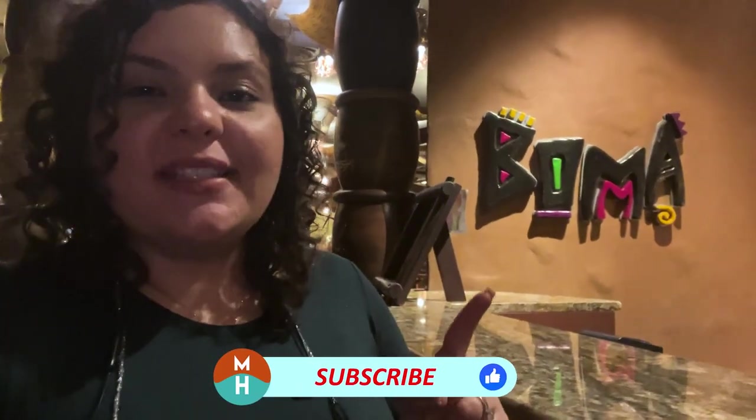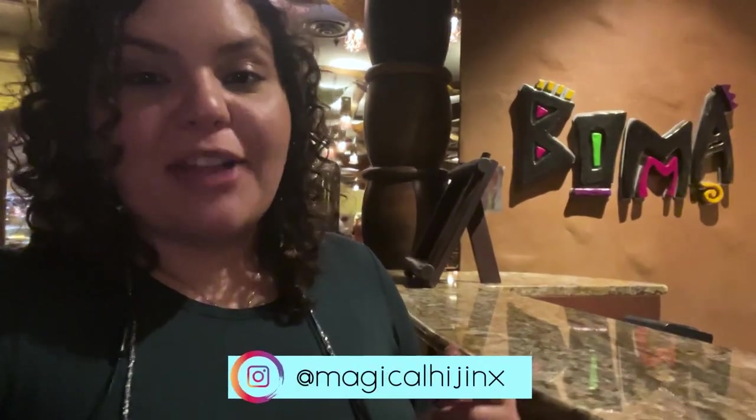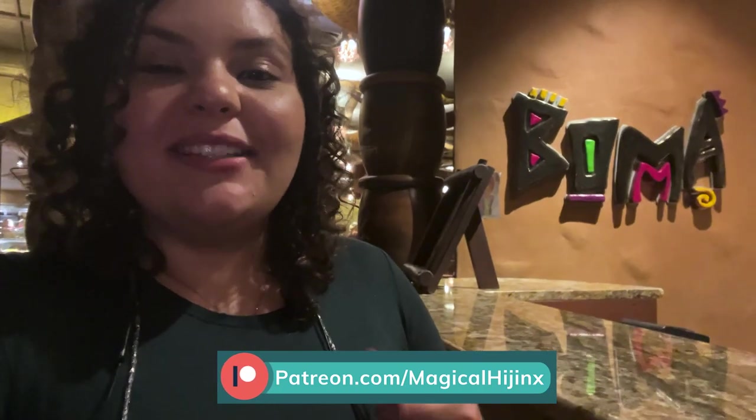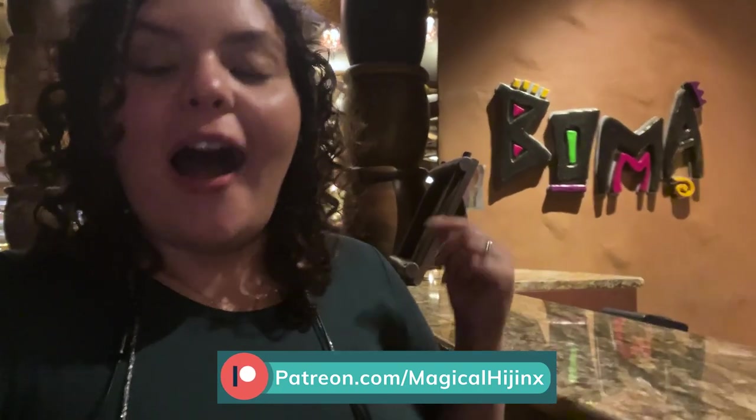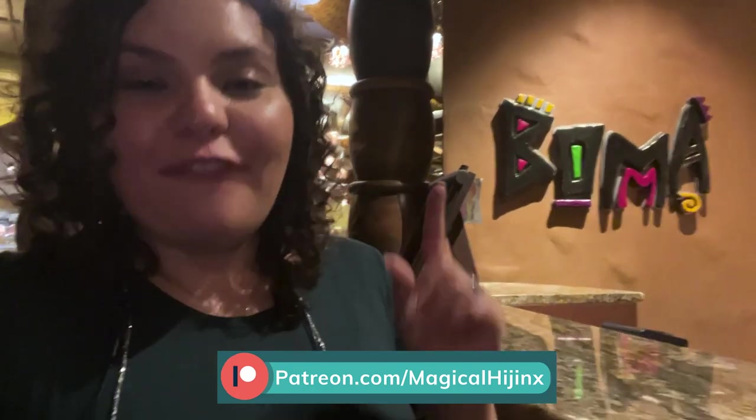Anyway, thank you guys so much for watching. If you did like this video, please be sure to give it a thumbs up. Don't forget to subscribe and hit your bell notifications so you don't miss anything on this channel. Follow me on Instagram at Magical Hijinks. Be sure to check out my Patreon — become a patron, you'll get exclusive bonus content and help me continue bringing great content here. Until next time my dudes, I hope you guys get into some hijinks very very soon!